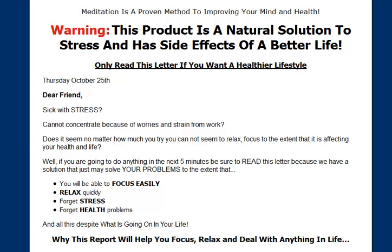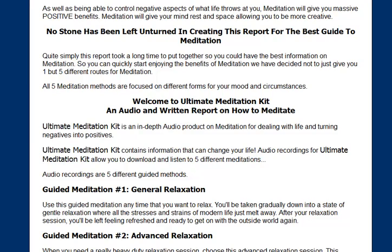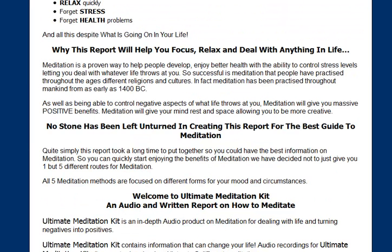The Ultimate Meditation Kit is a mixture of things. As you can see from the sales page here, it's a book on meditation which will give you all the sort of background about what meditation is and how it can help you.